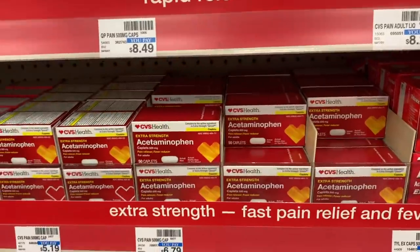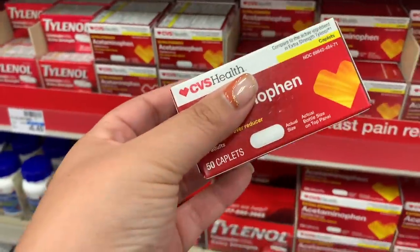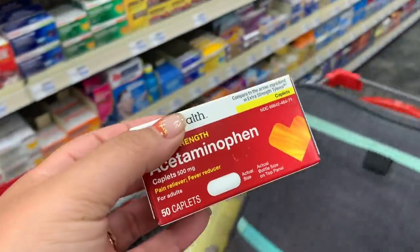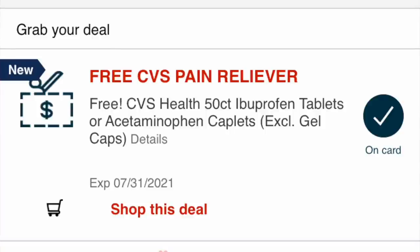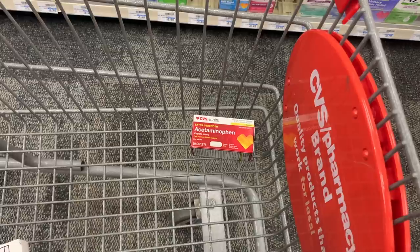You can grab the CVS ibuprofen for $5.59 — it's 50 tablets — or the ibuprofen down here at 50 caplets. But I'm going to grab the acetaminophen: also 50 caplets, priced at $6.79, the highest value. Make sure you clip the digital coupon on your app — everyone should be getting it — it's for free CVS pain relief. Let me know down below if you've gotten all six freebies; I was able to grab all six.